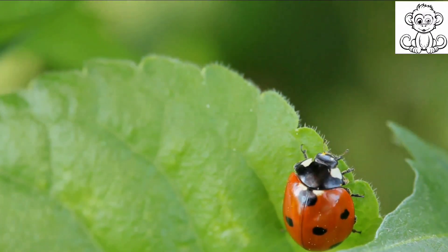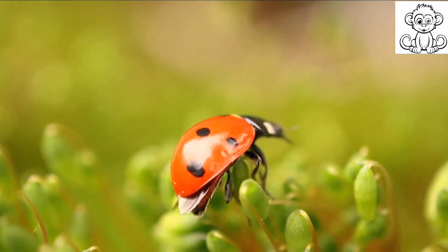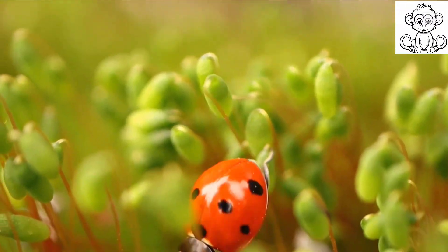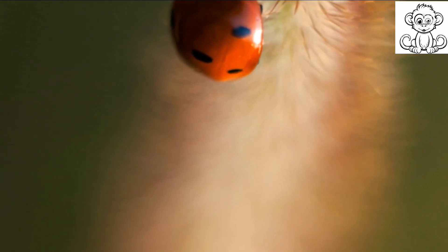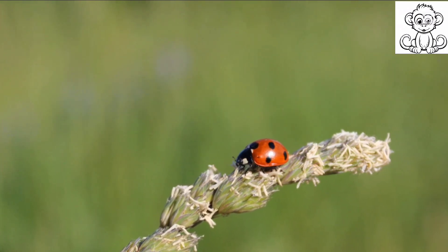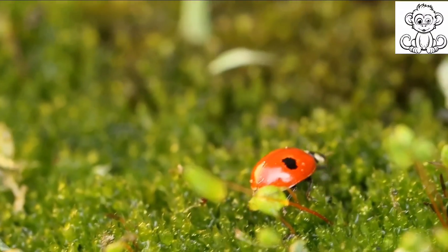A single ladybird can consume up to 50 aphids a day, and during its lifetime, a ladybird can eat thousands of aphids. Imagine the impact of a whole swarm of ladybirds in a garden teeming with aphids — they're like nature's pest control, tirelessly working to keep the aphid population in check. But aphids aren't the only thing on the menu; their diet also includes mites, scales, and other soft-bodied insects. By preying on these pests, ladybirds play an important role in maintaining the health of our ecosystems.